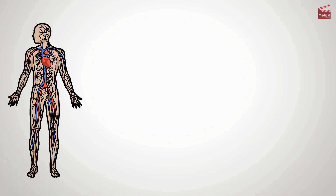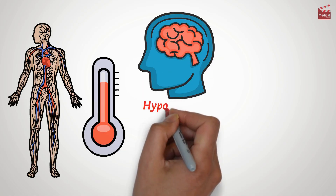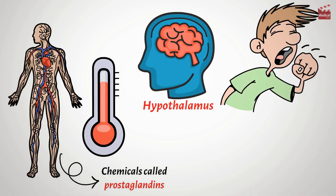Fever happens when your body resets its internal thermostat, located in a part of the brain called the hypothalamus. This usually occurs in response to infection or inflammation. Your body produces chemicals called prostaglandins,